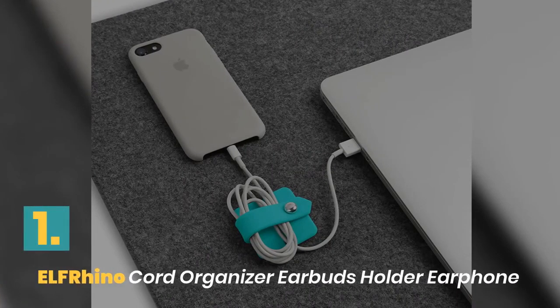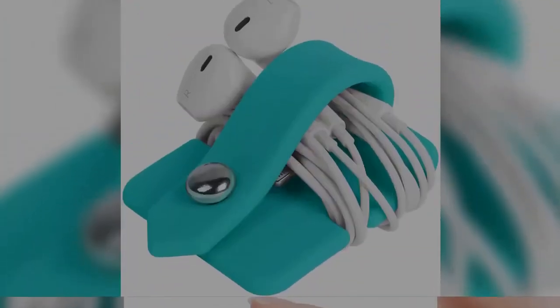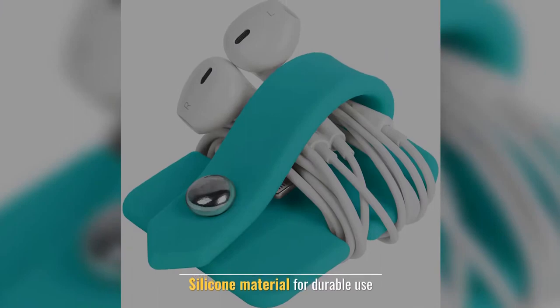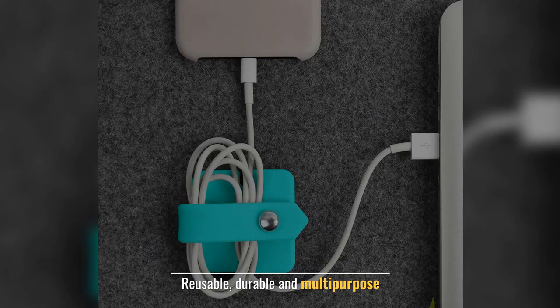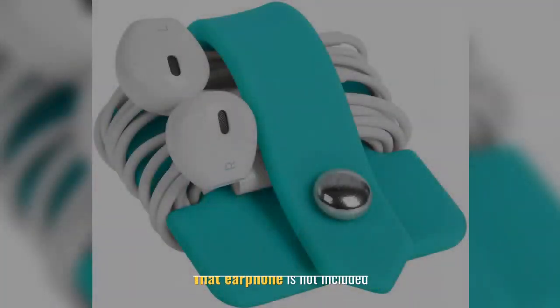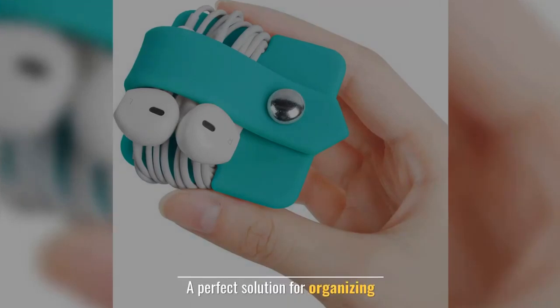Number 1: Elf Rhino Cord Organizer Earbuds Holder Earphone. Earphone organizer made of high quality silicone material for durable use. Reusable, durable and multi-purpose. Note that the earphone is not included. A perfect solution for organizing.